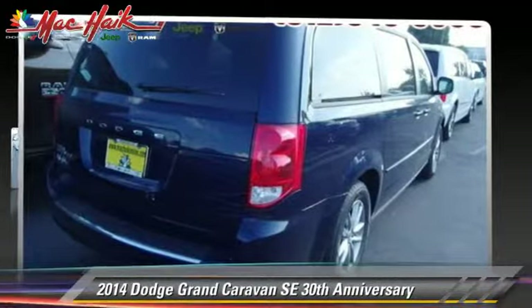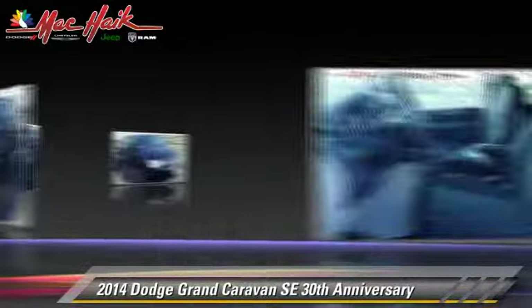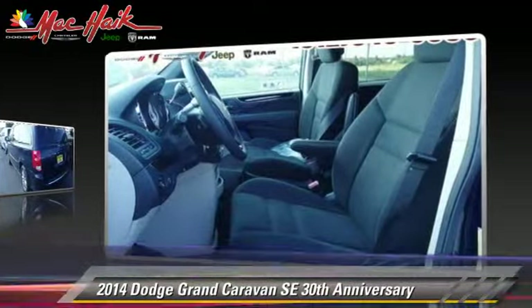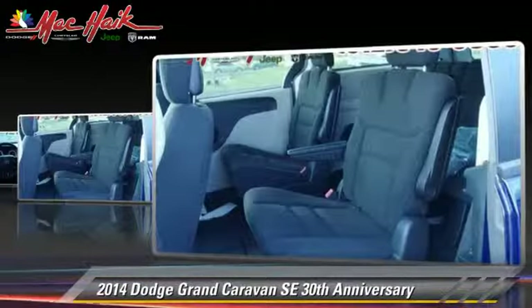The 2014 Dodge Grand Caravan SE, powered by a 3.6-liter V6 engine with a 6-speed automatic transmission. This vehicle is well equipped.